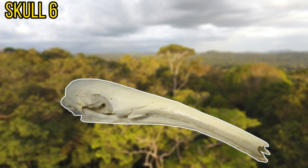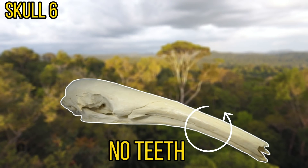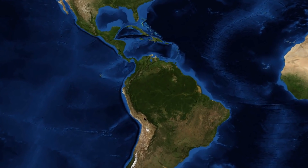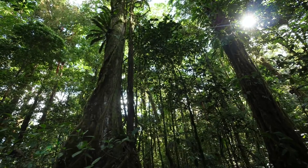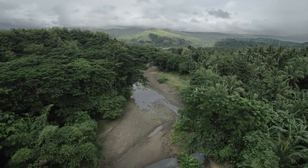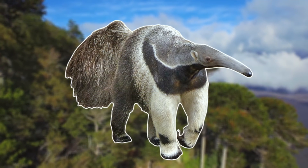Next up we have skull number 6. This skull is very long and thin and almost looks like a leg bone of a very large animal. Although it's concealed, there are no teeth in this skull, and it measures around 40 centimetres long. The owner of this skull can be found in both Central and South America and they can be found in a wide range of habitats. They tend to prefer grassland and rainforests, where the majority of their diet is made up by ants and termites. Although the owner of this skull is a relatively large animal, it is sometimes predated on by pumas and jaguars. This skull in fact belongs to the giant anteater.